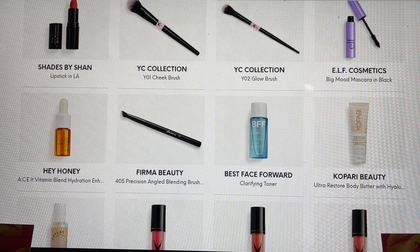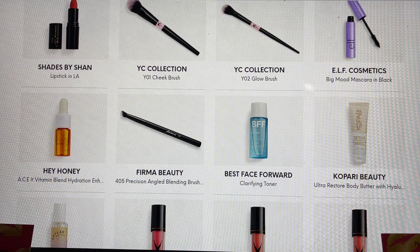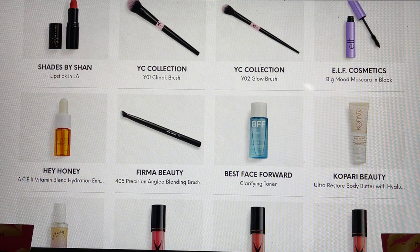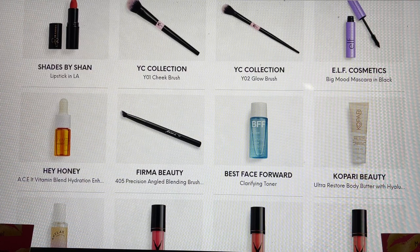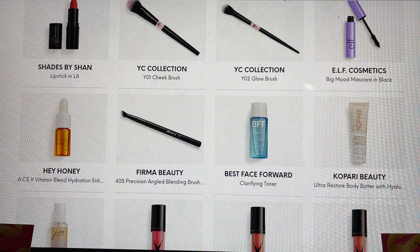Firmer Beauty — I love when we get full-size brushes, and the Firmer Beauty brush I've had the opportunity to try and it is a really good brush. Then from Best Face Forward, here is the Kapari Ultra Restore Body Butter. I'm so excited it was actually in my PR package because it wasn't even an option for me in my bags, but I did show you the comparison with the full size I got in another brand's box — one that I really highly recommend.